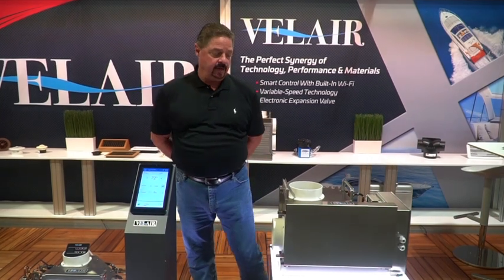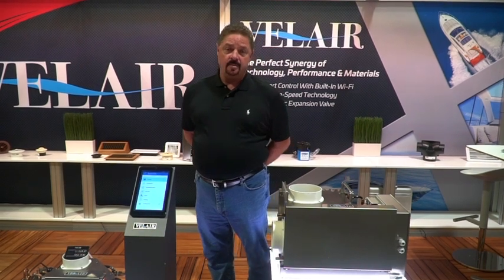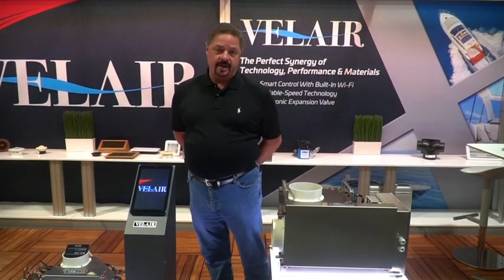Hello, my name is Ted Musche. I'm with Valair Marine Air Conditioning and we're here to introduce our new line of air conditioners. We're part of the U-Flex group based out of Sarasota, Florida and I'd like to take a moment and show you all the features and benefits that we have to offer here today.